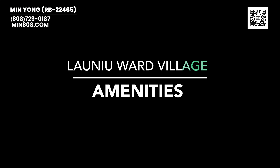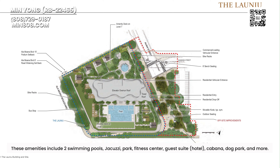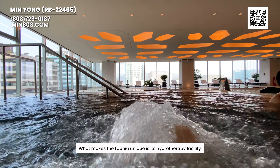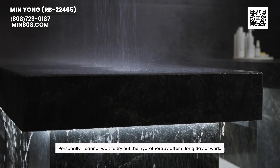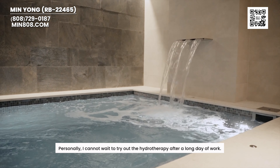Lao Niu will offer a variety of amenities situated on the first and seventh floors. These amenities include two swimming pools, jacuzzi, fitness center, guest suite, cabanas, dog parks, and much more. What makes Lao Niu unique is its hydrotherapy facility — the first of its kind in both Hawaii and Ward Village. I cannot wait to try out the hydrotherapy after a long day of work.